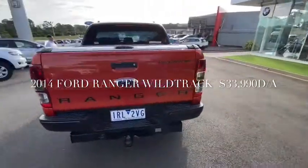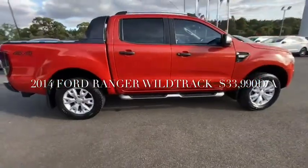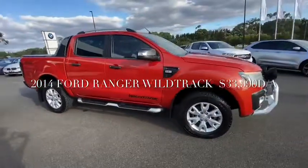This car has some minor cosmetic marks on the rear tailgate, but overall is in excellent condition. It does have the nudge bar on the front and driving lights.